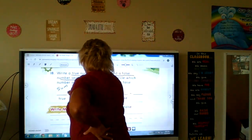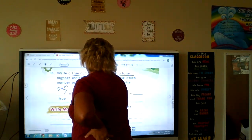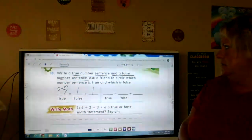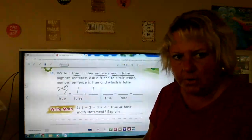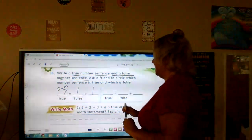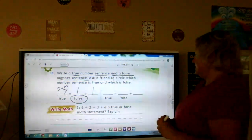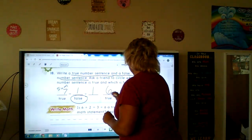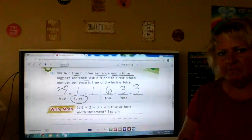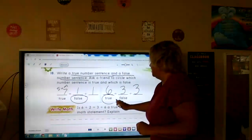I'm going to make one up and you're going to help me say if it's true or false. One plus one — is that seven? Yeah, that's not seven, it's two. So that would be false. Let's try this one: six equals three plus three. True or false? Six equals three plus three — that would be true.